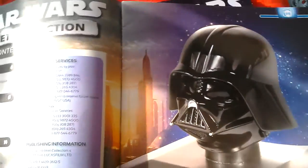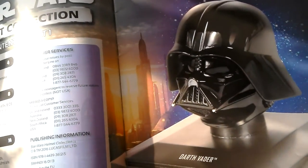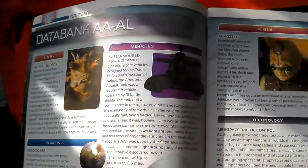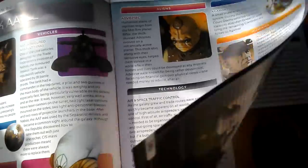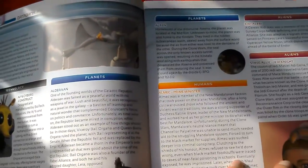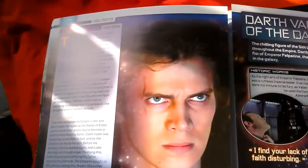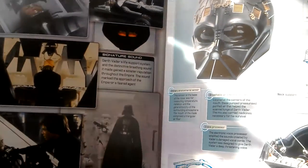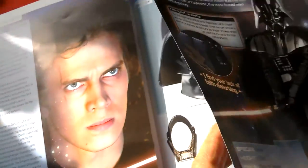Contents part one. I think this is only two quid so it's worth picking up the Vader helmet. I think the usual price is going to be about ten quid. And you get all of this in the magazine about different things and what not. And then you get stuff about Darth Vader. Pretty interesting but nothing new.